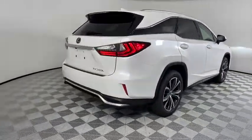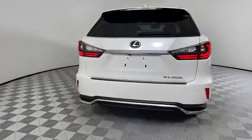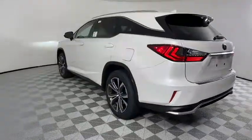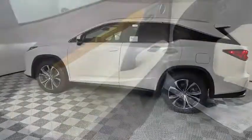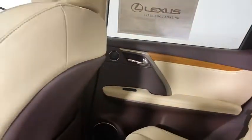Backup camera, power liftgate, steering wheel audio controls, power passenger seat, keyless entry, remote engine start, traction control, stability control, lane departure warning, anti-lock braking system, leather wrapped steering wheel, Bluetooth.